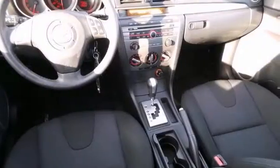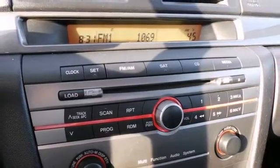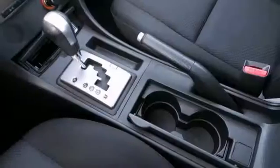It also has the reclining front seats, a CD player, and air conditioning. Plus, it scored the top rating in the Independent Frontal Offset Test.